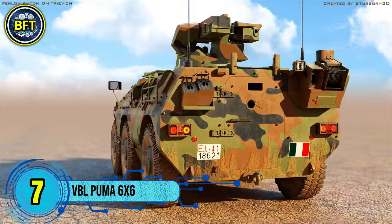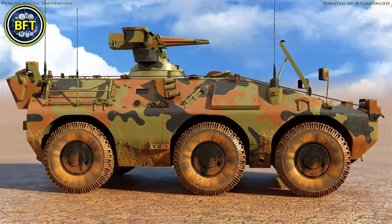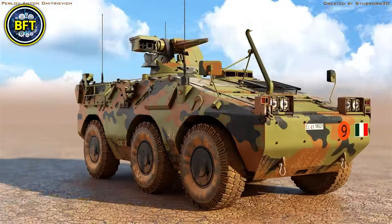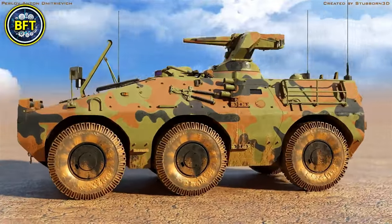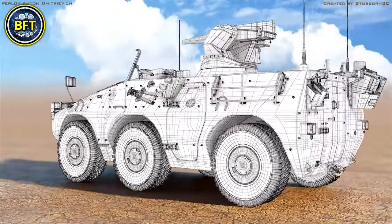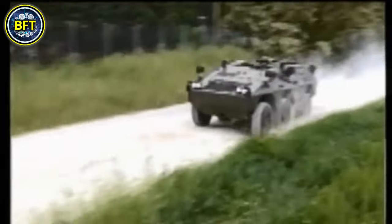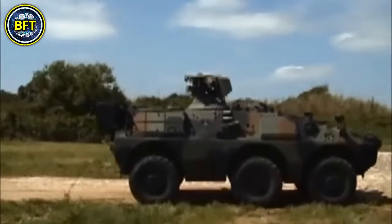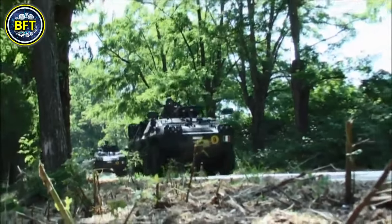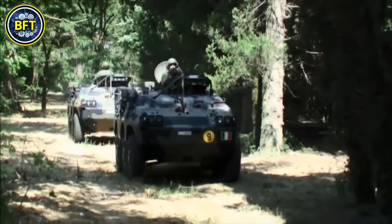Number 7: VBL Puma 6x6. The Puma is a light-wheeled armored fighting vehicle developed for the Italian Army by the Consorzio Iveco Fiat and Oto Melara. Part of a family including both 6x6 and 4x4 variants, the Puma 6x6 was designed for mobility and protection in a range of combat situations. First prototypes were completed in 1988, with a production run of 250 units. It carries six troops including the driver, weighs approximately 8.2 metric tons, and measures 5.07 by 2.09 by 1.67 meters. It is armed with a 7.62 mm or 12.7 mm machine gun or a remote weapon system, plus smoke grenade launchers.